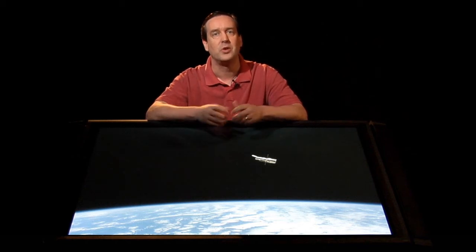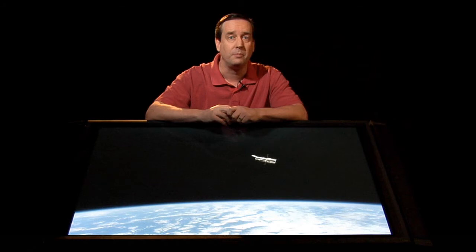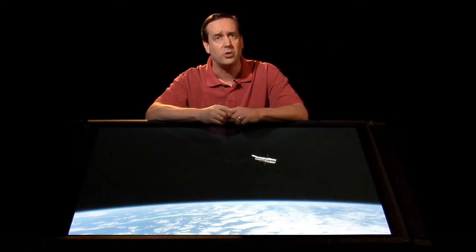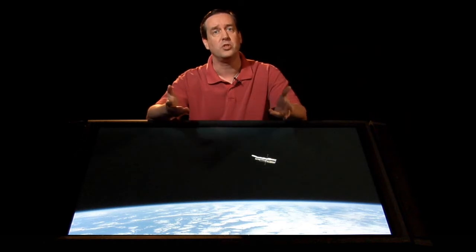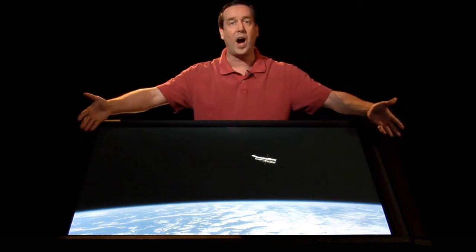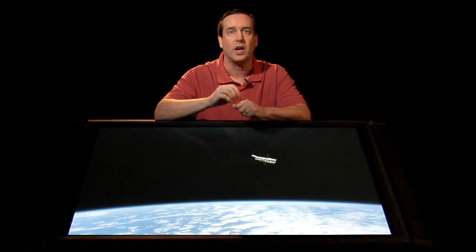Hi, I'm Dr. Frank Summers. Welcome to Hubble's Universe Unfiltered. If you've been with us before, we used to do Hubble's Universe in the auditorium where I was standing behind a podium. For this new format, we've moved into the studio and we're presenting it on a wide screen format. What's most exciting to me is that I get to present the astronomy and all this wonderful science of Hubble directly to you.